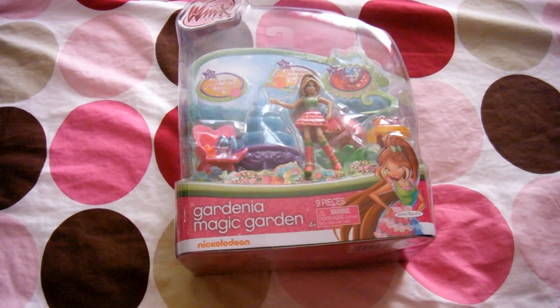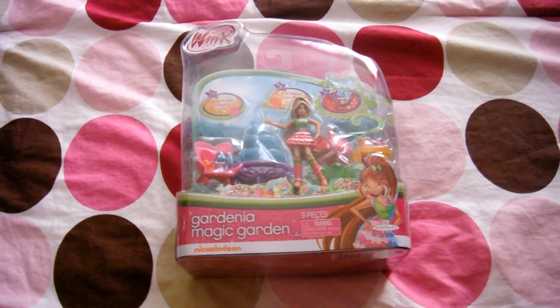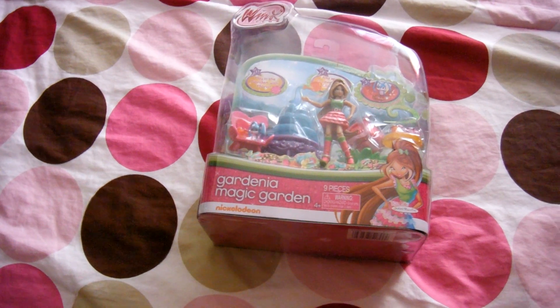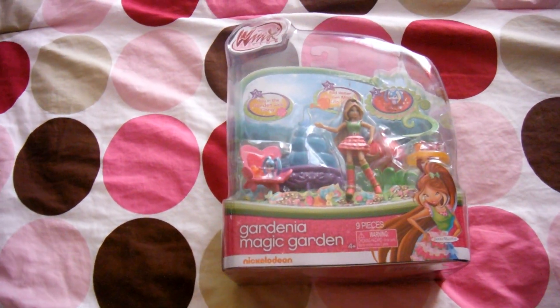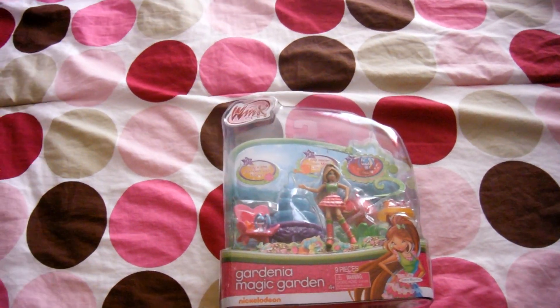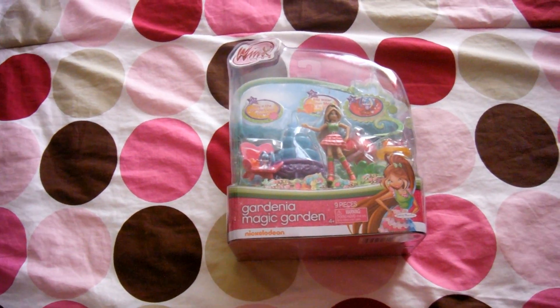I hope you all enjoyed this review on Gardenia Magic Garden — Flora's figurine set. I hope that they come out with more of these, because if they do I will buy them. Bye everyone, and I hope you all have a good day, weekend, whatever — bye!